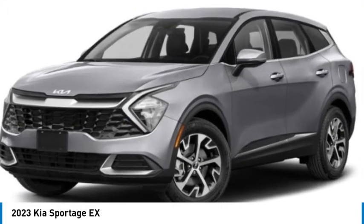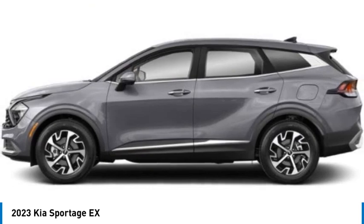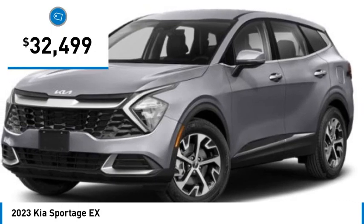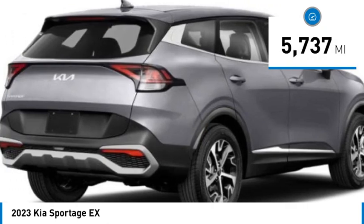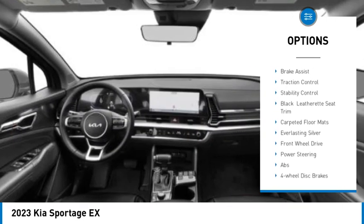Take a ride in the 2023 Sportage. With its sleek and stylish exterior and its roomy, feature-laden interior, the Sportage both looks good and performs well on the road, and is priced below $35,000. This vehicle has less than 6,000 miles.